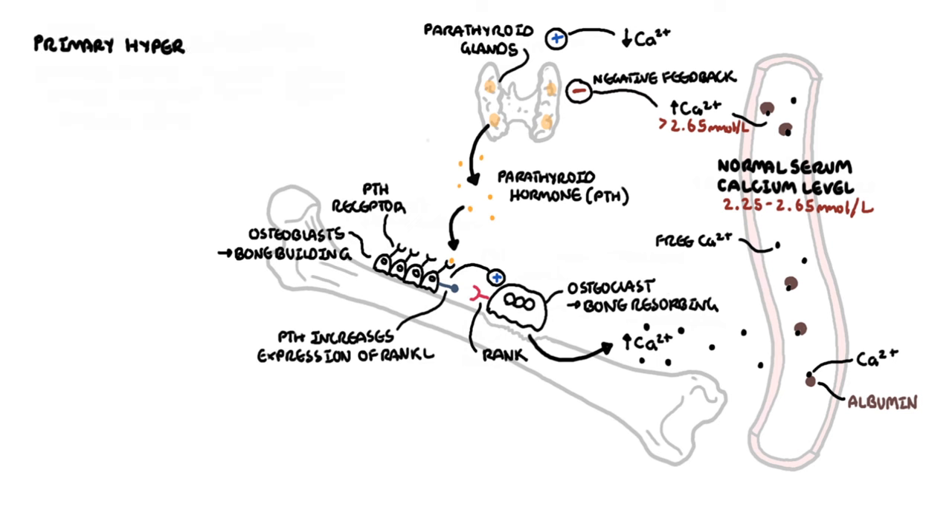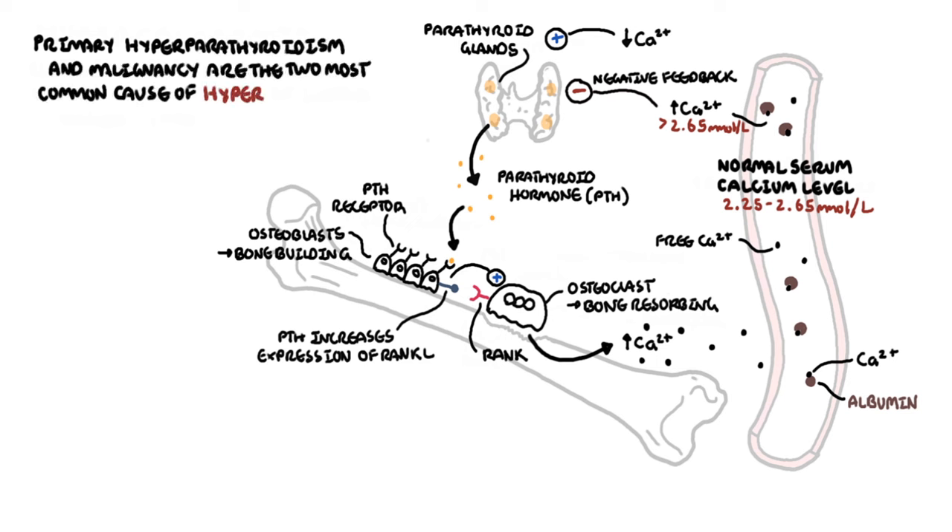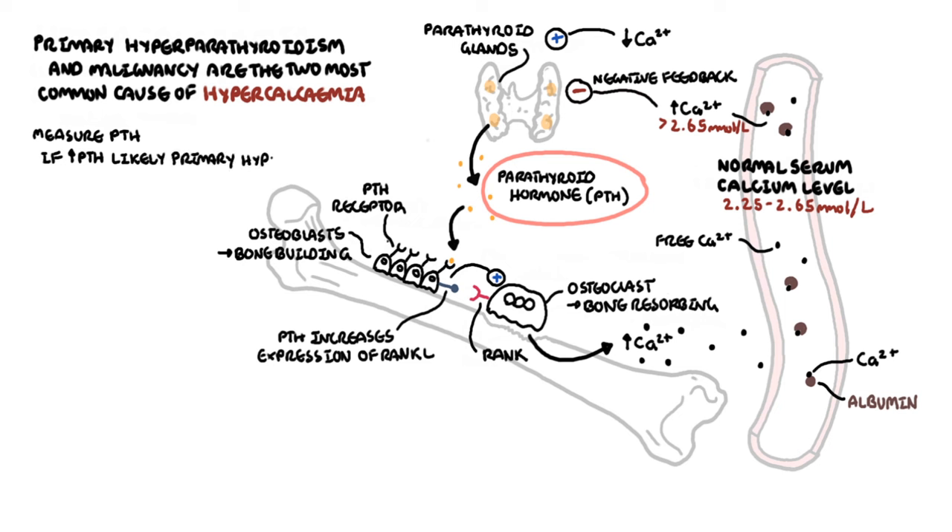Primary hyperparathyroidism and malignancy are the two most common causes of increased serum calcium levels. Anyone who presents with hypercalcemia, if the cause is unknown, should first have their parathyroid hormone levels tested. If parathyroid hormone levels are high, it's likely primary hyperparathyroidism. If parathyroid hormone levels are low but calcium levels are high, cancer screening should be considered.